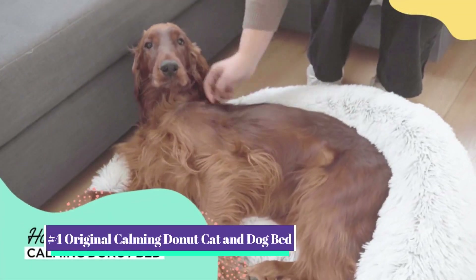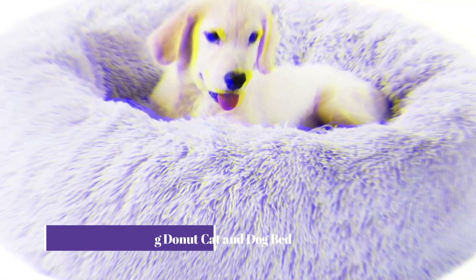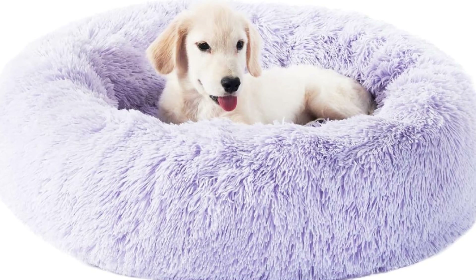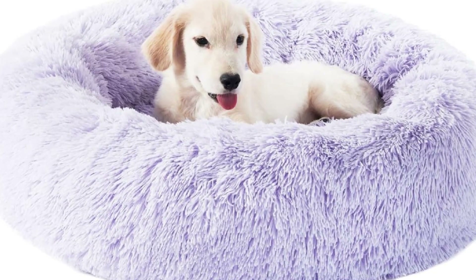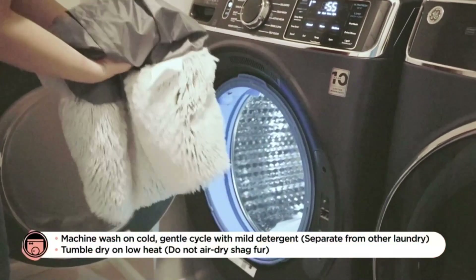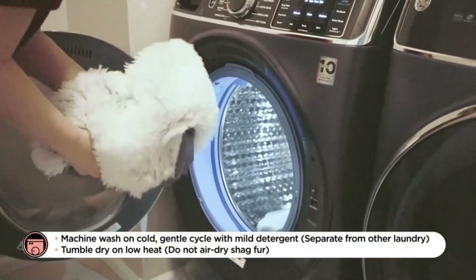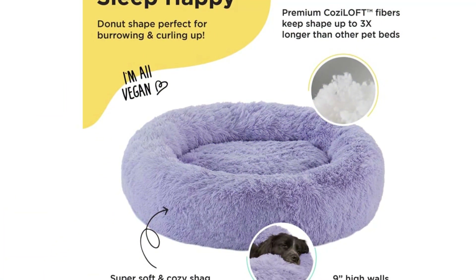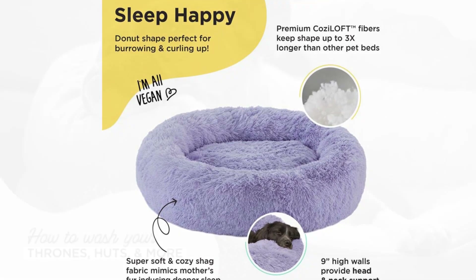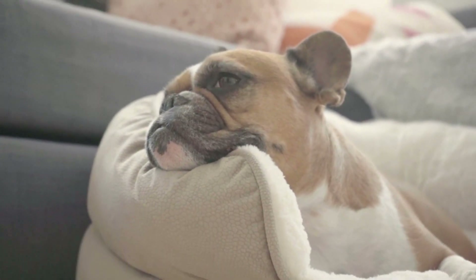Our number four pick is the Best Friends by Sherry The Original Calming Donut Cat and Dog Bed. One select editor noted her canine has loved his comfy round bed since the day he came home — whether curling up inside when napping or playing with toys throughout the day. She also noted how simple it is to clean, simply tossing it in the wash on the gentle cycle. The bed is covered in vegan shag fabric and has deep sides that allow your pet to burrow.